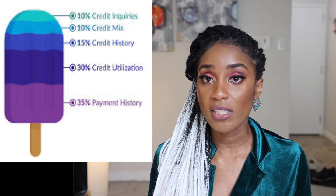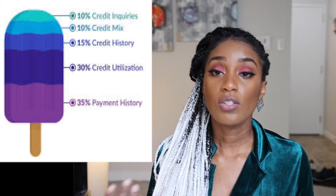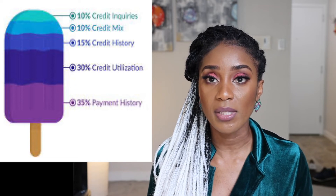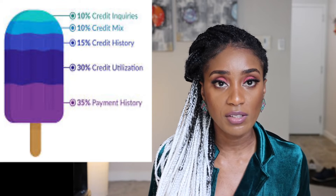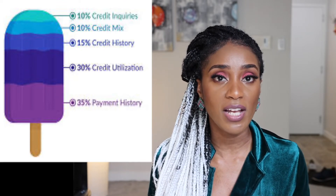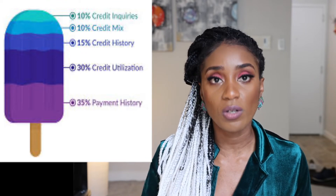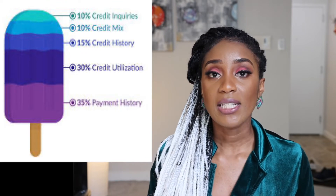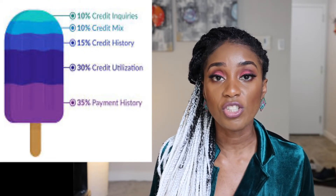The next factor is credit history — the longer you've had a credit card, the better for you. Then there's credit type, which makes up 10%. A mix of credit types is better for you because it signifies that across different types of credit you've been credit worthy and not defaulting. The last thing is the presence of inquiries — that's basically someone else checking if you're credit worthy.